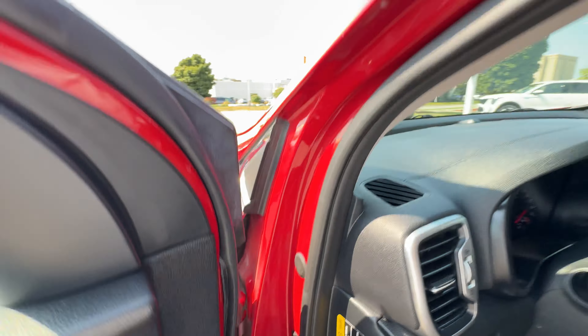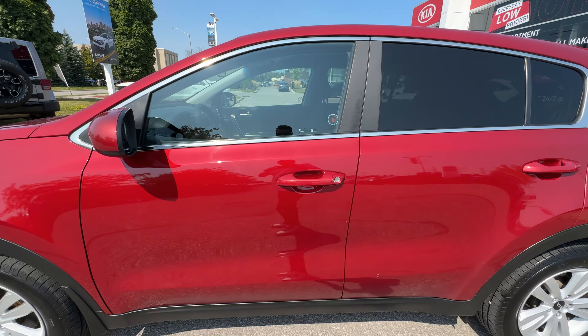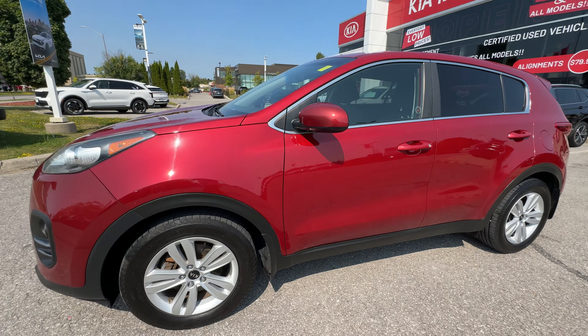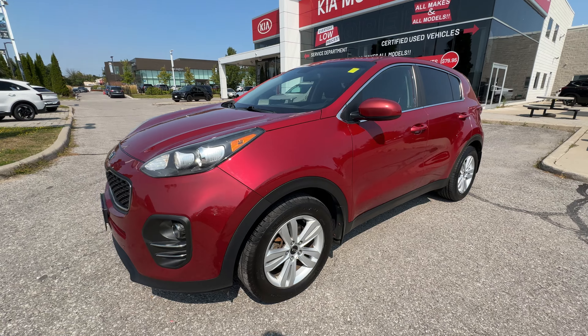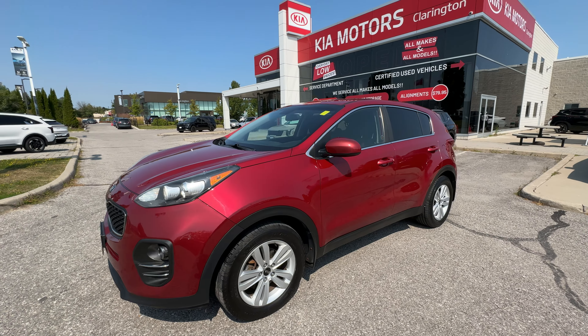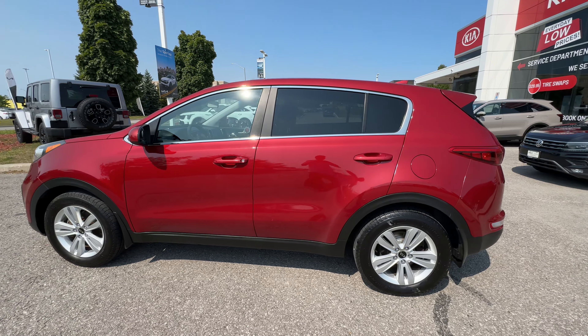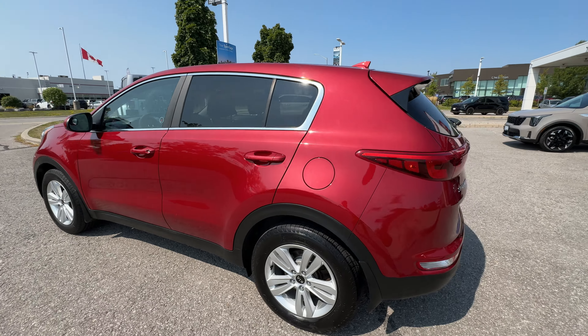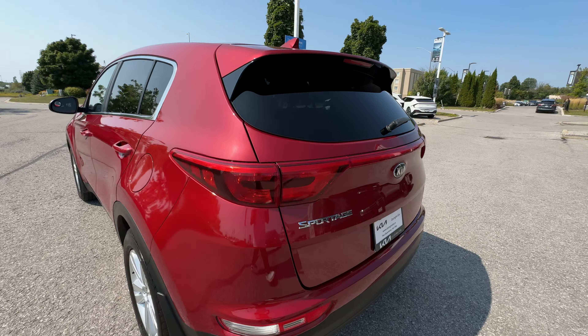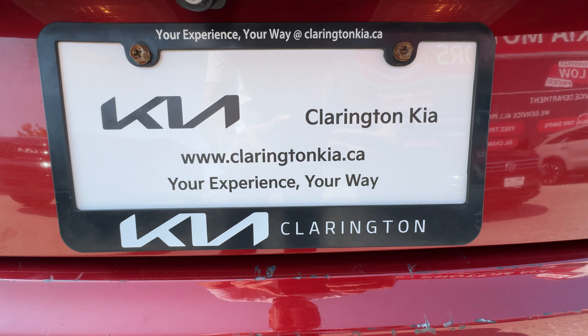This is our quick tour of this 2018 Sportage. The best way to experience this car is to come down and take it out for a drive — you're going to love it. It is available here at Clarington Kia. Visit us online at claringtonkia.ca or come in-store in person, take it out for a drive, fall in love, and take it home for yourself and your family. We look forward to seeing you here either in-store or online at Clarington Kia. Thanks for watching.